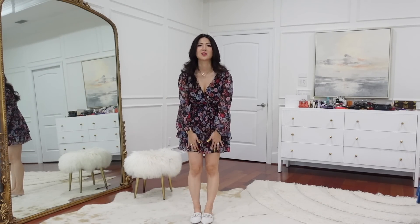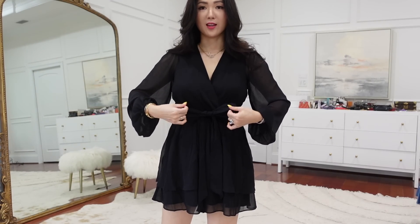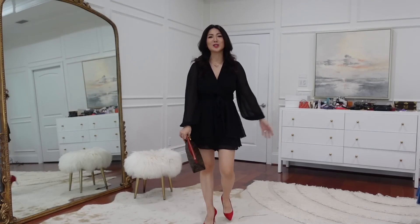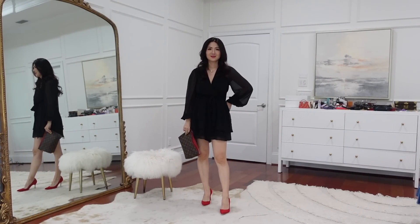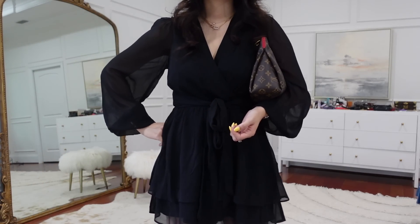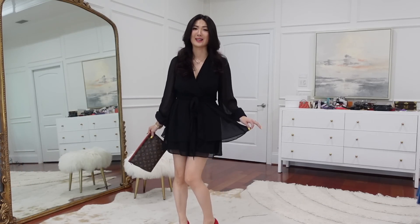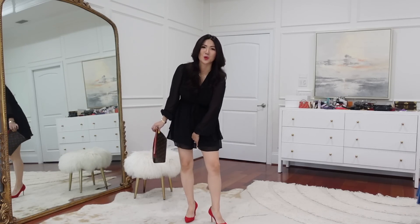The exact same romper in black — if you prefer solid colors, this is so good. It has a belt that cinches the waist. Add pumps and a clutch-style handbag and it's very pretty. The length is flattering — not too short. When it gets cooler, wear a long cardigan or jacket and boots. It really looks like a little black dress, not shorts. Perfect for a girls' day out, shopping, or a date night.